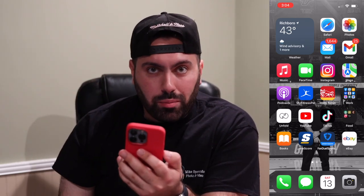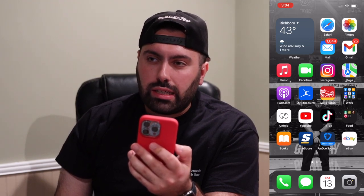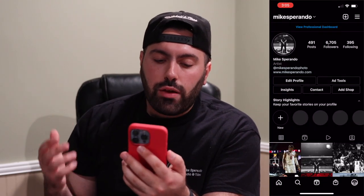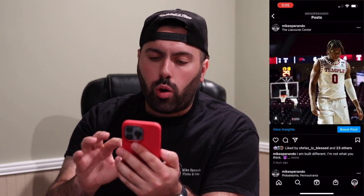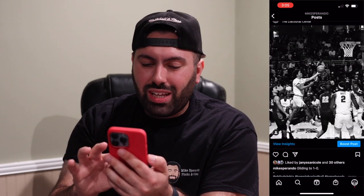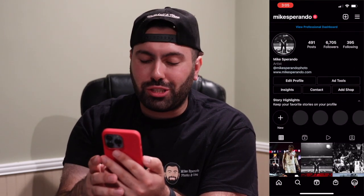We got Music. I use Apple Music as my music streaming platform of choice. I've used it for probably about four or five years now. I used Spotify for one year but I just fell more in love with Apple. FaceTime and Instagram — I want to go to my page real quick. If you guys have not yet, please give me a follow at Mike Spirando. Right now the Temple men's basketball season has just started up, so we've been going crazy posting content from there. You can see this is me in the middle of the court right there.